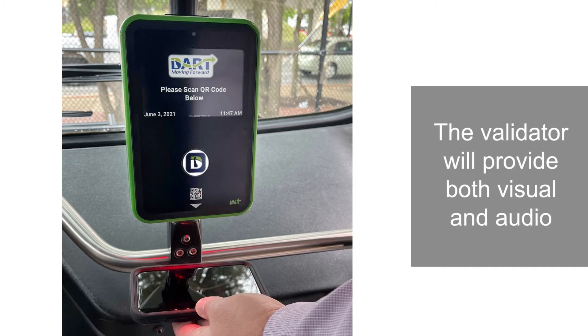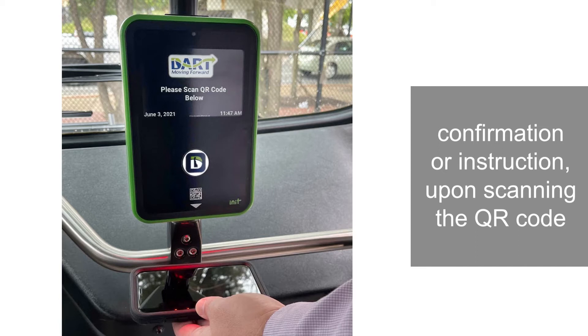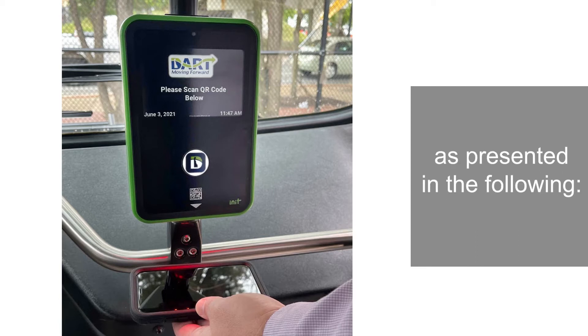The validator will provide both visual and audio confirmation, or instruction, upon scanning the QR code, as presented in the following.